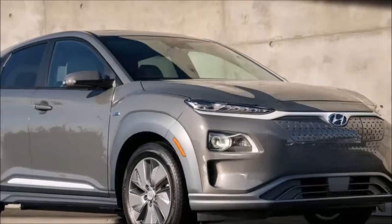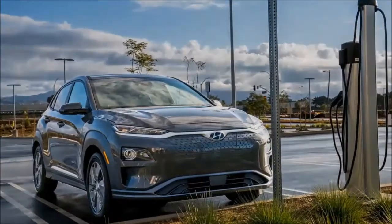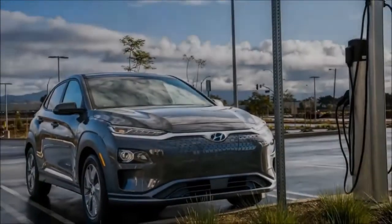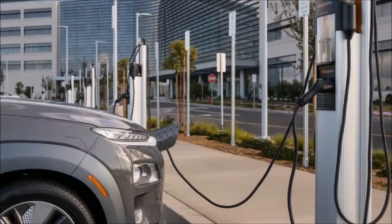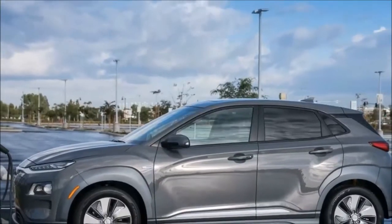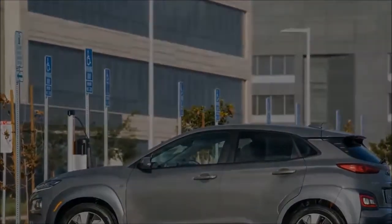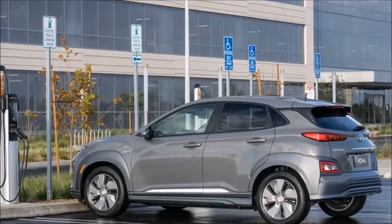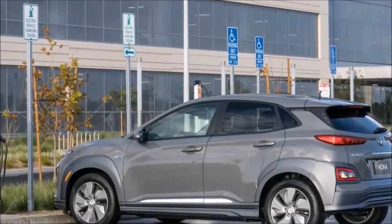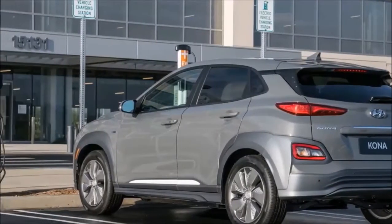It's also more than the 220 miles expected for the upcoming standard range version of the Tesla Model 3 sedan. Hyundai expects a 117 MPGe combined stamp, better than the LEAF's 112 MPGe and nearly as good as the Bolt EV's 119 MPGe. With 201 horsepower and 290 pound-feet of peak torque, the Kona should be quick among the sub-Tesla EV set, with the company claiming the sprint to 62 mph takes 7.6 seconds. Top speed is governed to 104 mph.